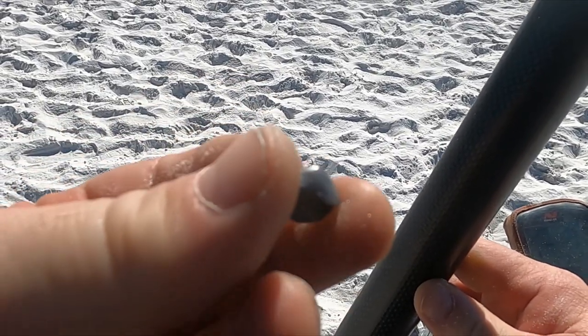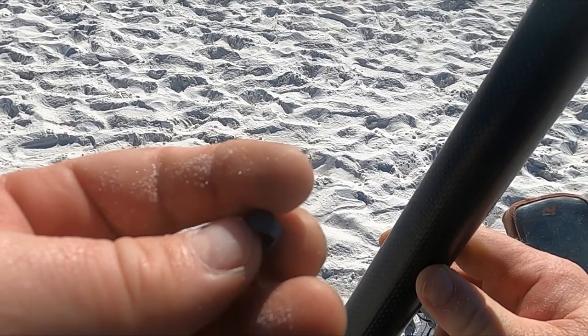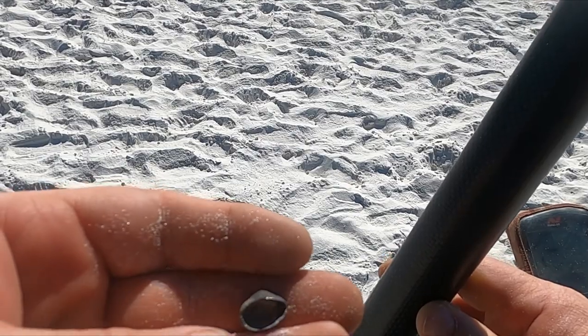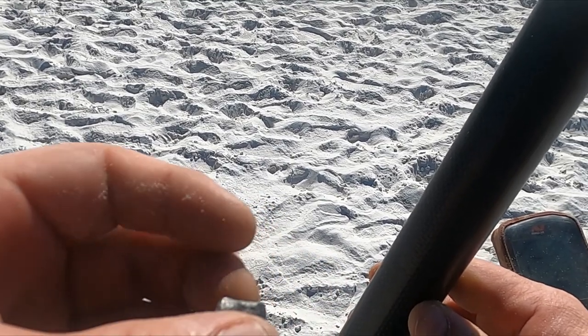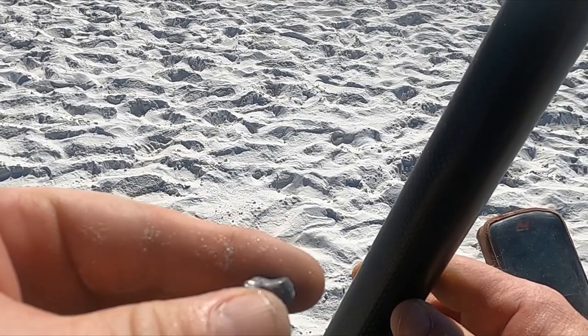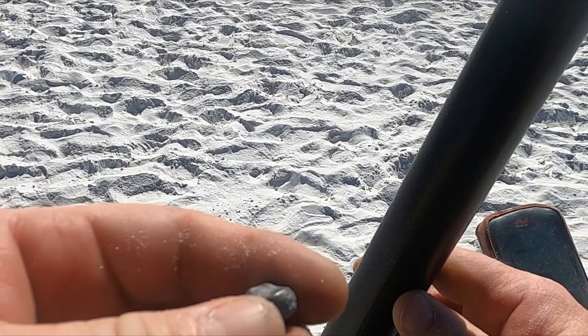I don't know what this is for sure, but I think it's a filling — like an old cap. It's weird though, it's coming up like an 11. What do you guys think that is? Looks like a top to a tooth, doesn't it?